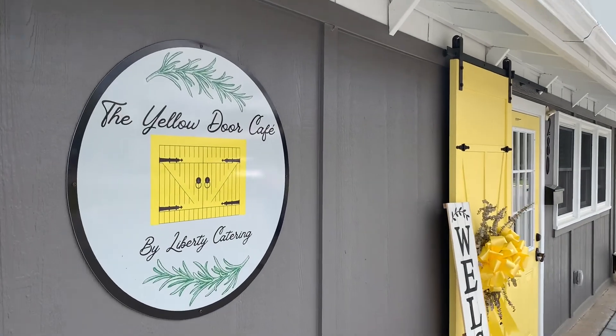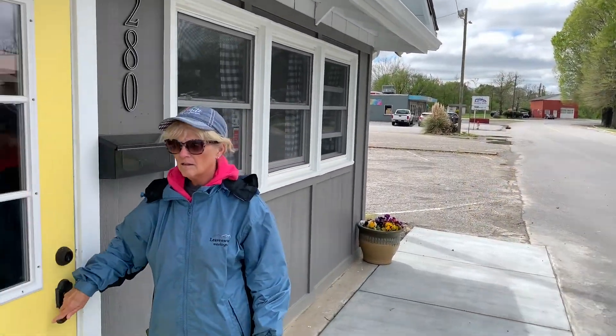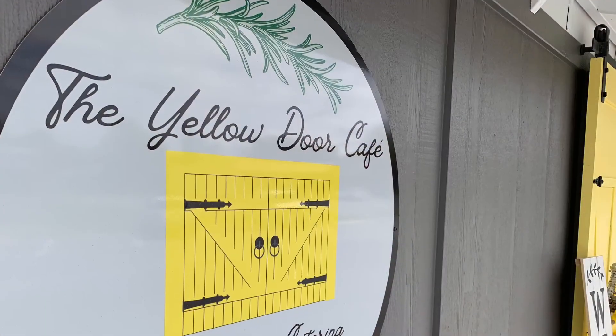Well, appropriately named, this is the Yellow Door Cafe. Let's go and take a look at the menu.